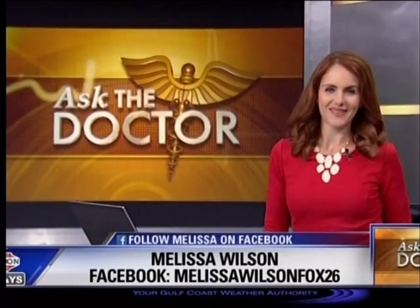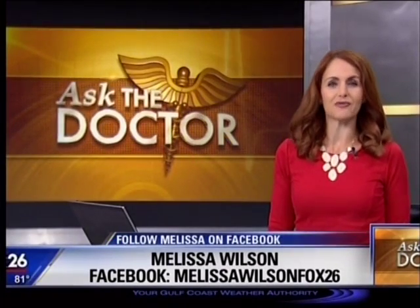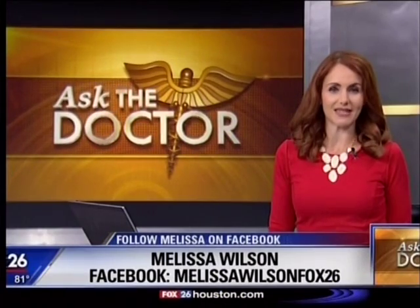Thanks for your help. And if you have a question to ask the doctor, you can reach out to Melissa on her Facebook page or send her a tweet at MelissaFox26.